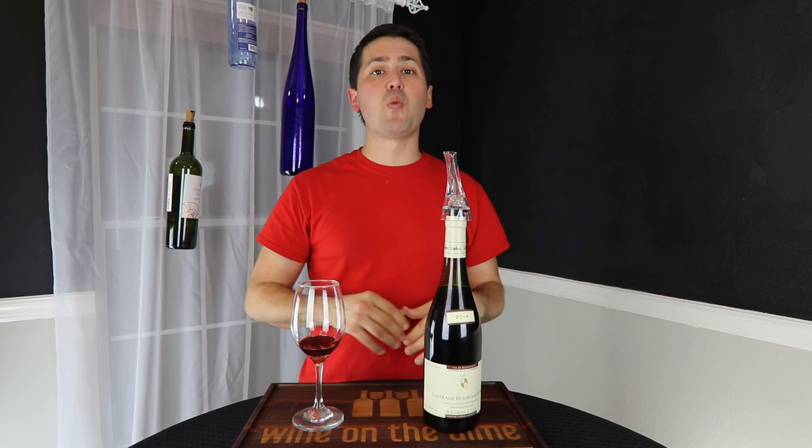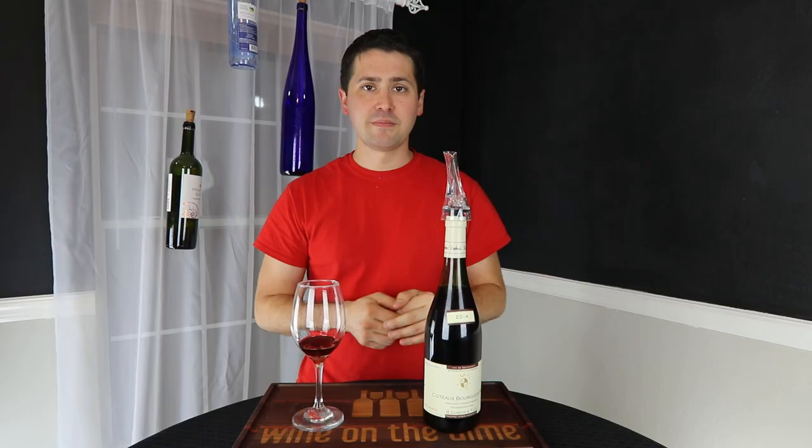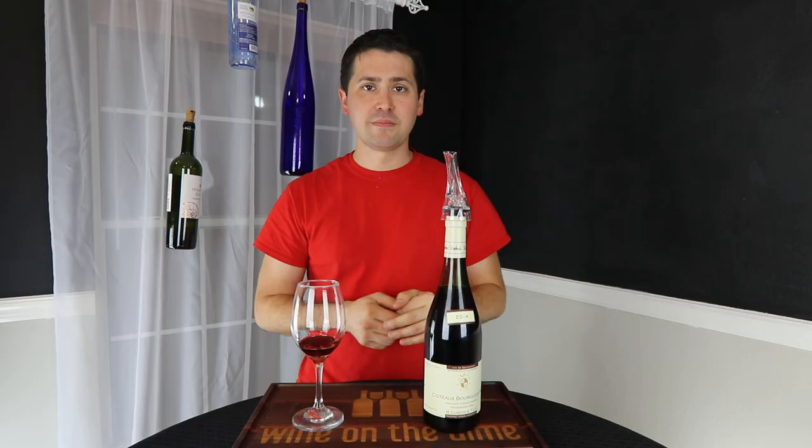Anyway, this has been Stuart with Wine on the Dime. If you liked today's video, please like, subscribe, and comment. Have you had this wine? If so, let me know in the comments below, and I'll see you guys again soon with another episode from Wine on the Dime.